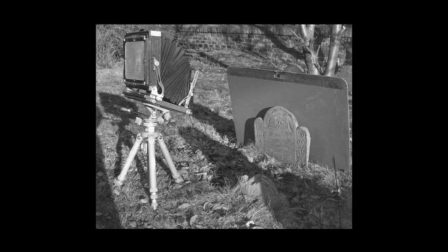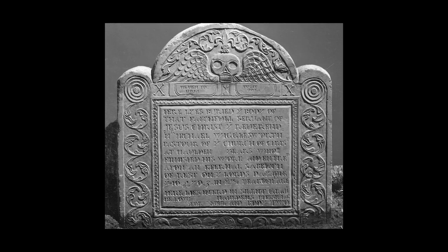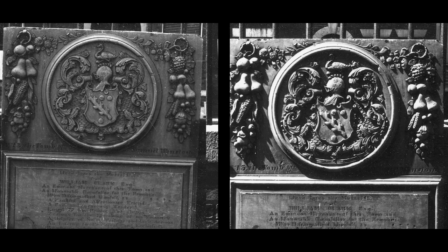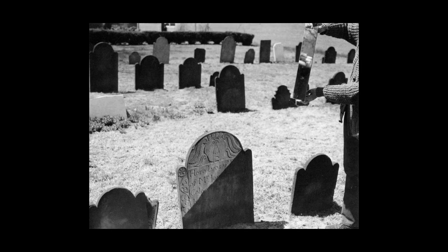Using an 8x10 view camera, Farber would take full shots of headstones, sometimes with a backdrop, as well as detailed images to capture the stone's details. He made great efforts to photograph the stones in raking sunlight, sometimes using the aid of mirrors to achieve that ideal 30-degree angle.